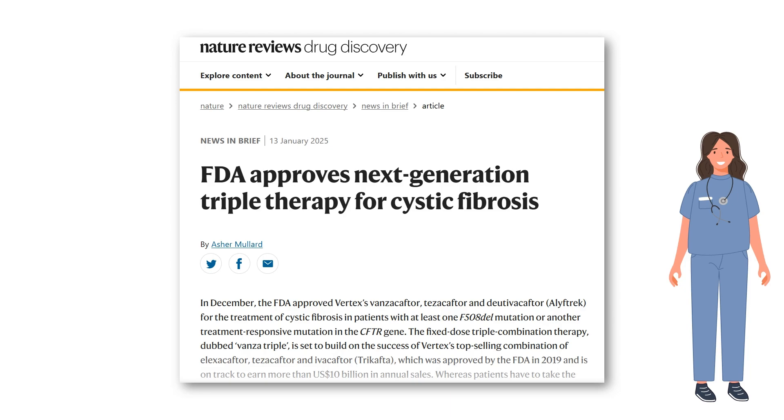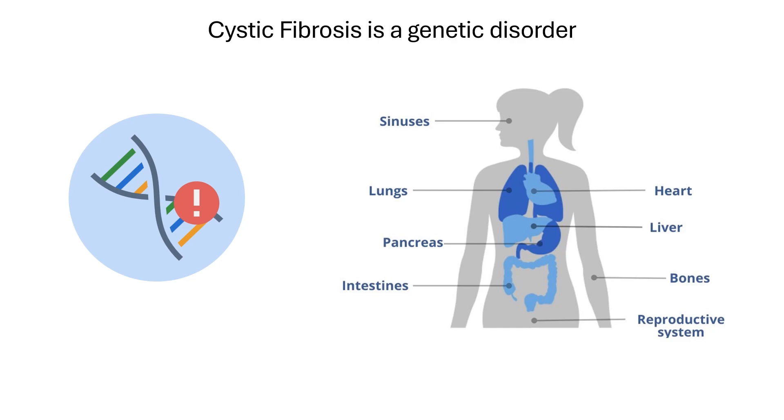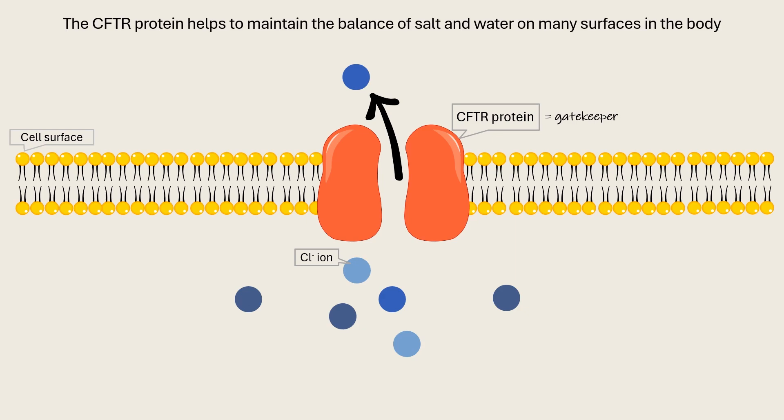Let's start with the basics. Cystic fibrosis is a genetic disorder affecting various organs in the body, especially the respiratory, digestive, and reproductive systems. The disorder is caused by mutations in the CFTR gene, which produces the cystic fibrosis transmembrane conductance regulator, or CFTR protein. This protein functions as a cellular gatekeeper, controlling the movement of salt and water across cell membranes.